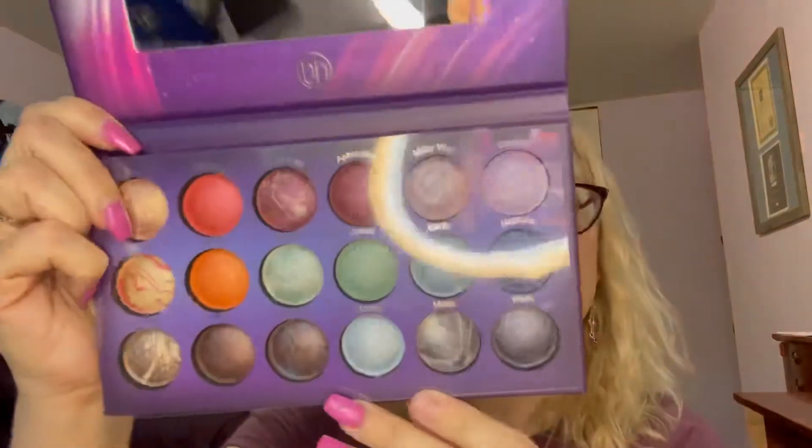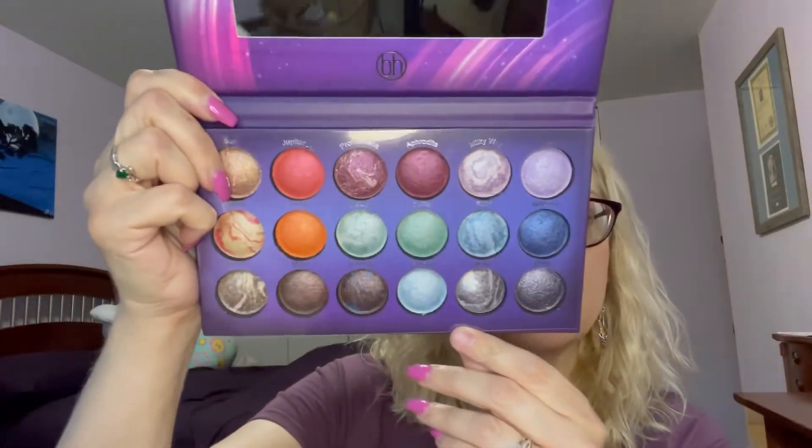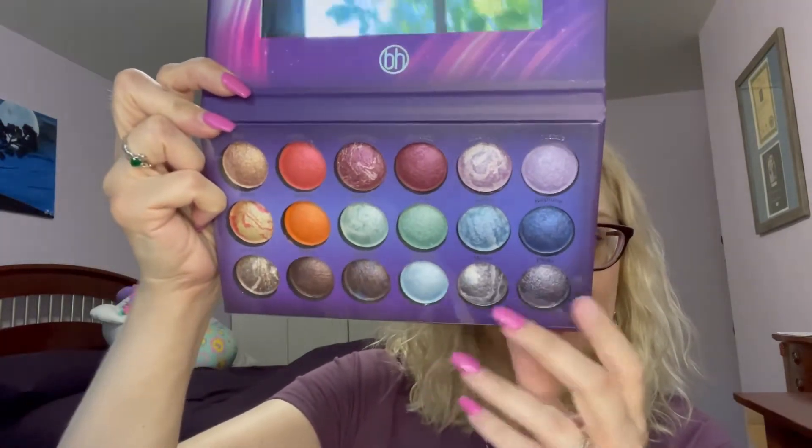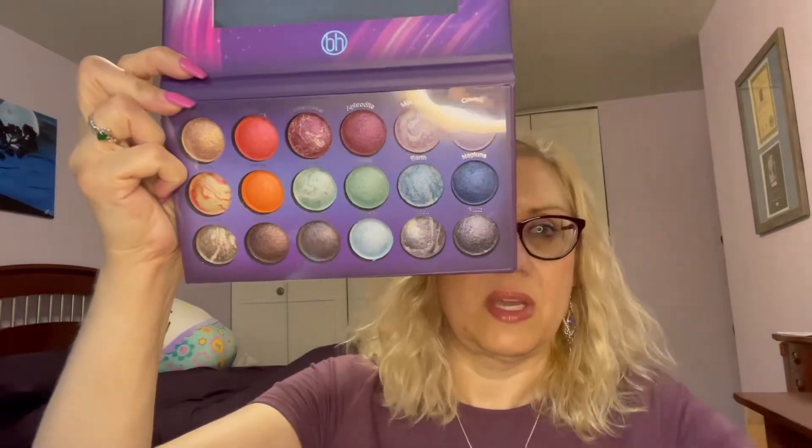I'll take it out of the sleeve. I told Cece — because she said she's just going to stare at it — that she should get a second one because they're so cheap, and then she could have one to stare at and one to use. You guys, look at that. Do you see how beautiful that is? I'm trying to turn it so that it doesn't blind you. Let me cover up the mirror too.